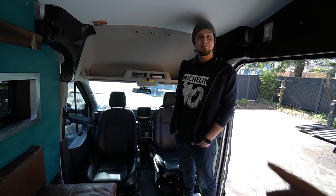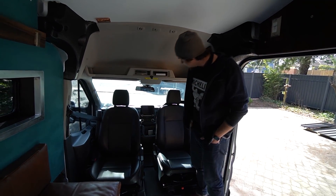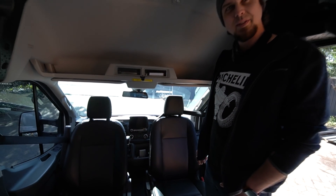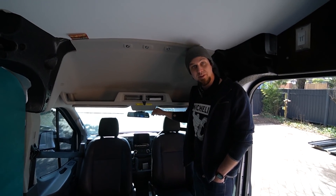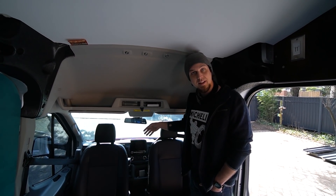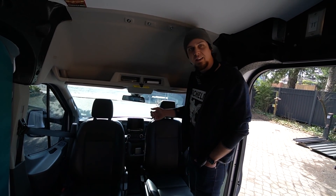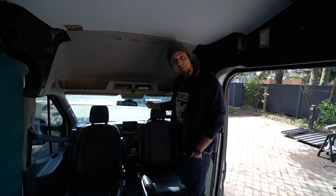The rearview mirror is actually an Android unit from AliExpress for about $300. It runs Android and has a 4G modem built in, so you can put a SIM card in it without needing Wi-Fi. It runs Waze, has a front-facing dash cam that's always recording to an SD card, and also goes up to the cloud — there's an app so you can view the front camera from anywhere.